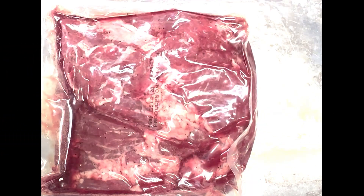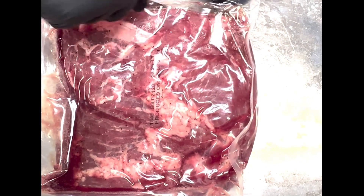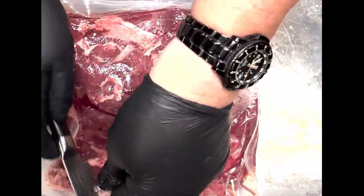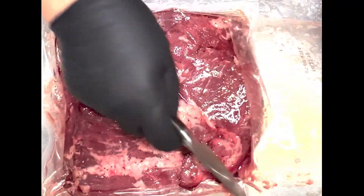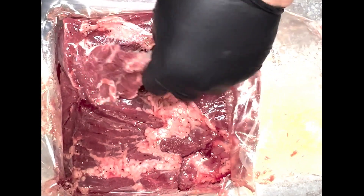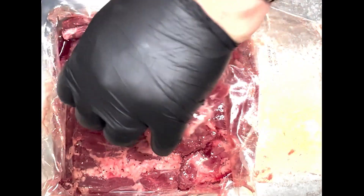The Inside Skirt Steak is marinated and tenderized to perfection. This product is fully trimmed, offering you 100% yield with zero waste, and you can't get that in a fresh product. You're going to have 10 or 15% waste. That's just money down the drain.